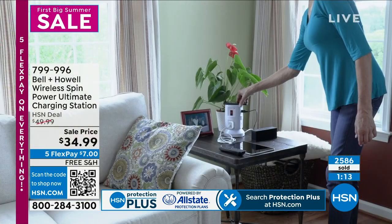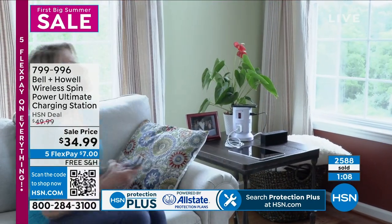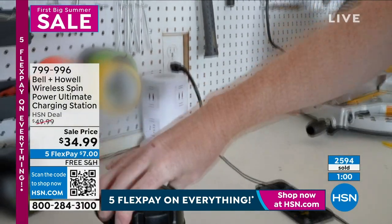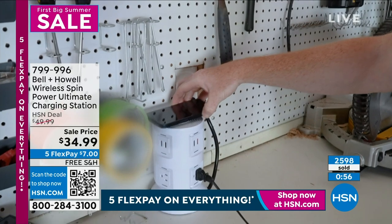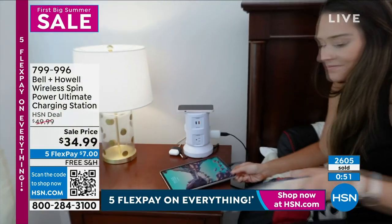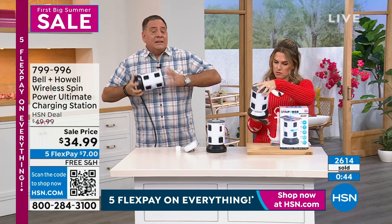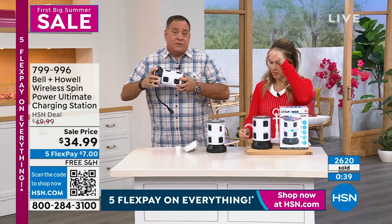If you want the Bell & Howell Wireless Spin Charging Station, look at the price point. It's on sale — it should be $50, but it's still worth its weight in gold for all 11 charging capabilities at one time. Today it's $7 with free shipping and handling. A lot of people are buying multiples — great for anywhere in the house, your workshop, the office. If you work in a cubicle and constantly plug things in and unplug them, it's so much easier on the desk. You've got that four-foot cord you can customize to any length.